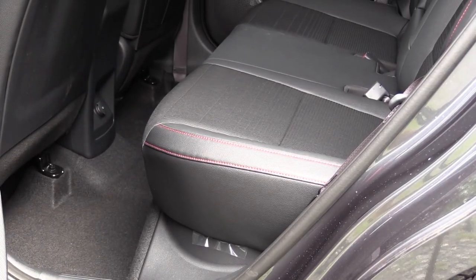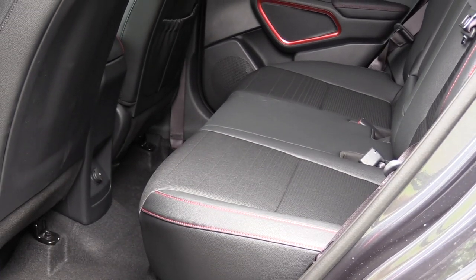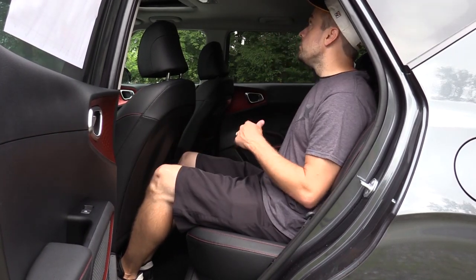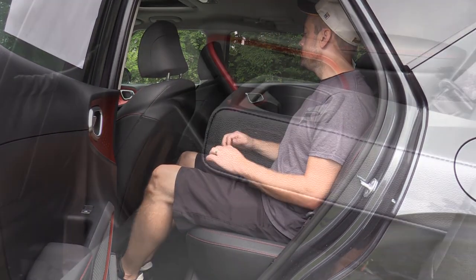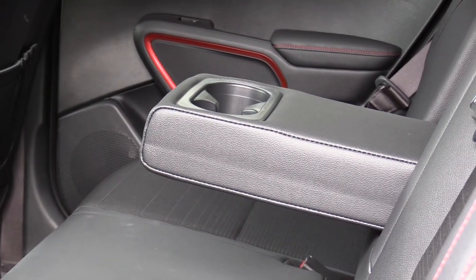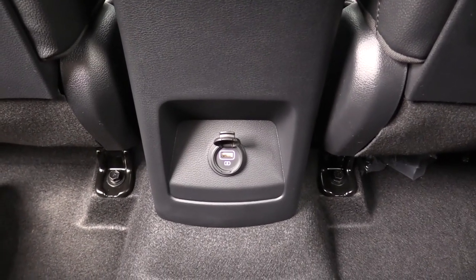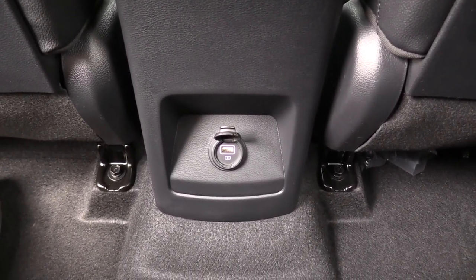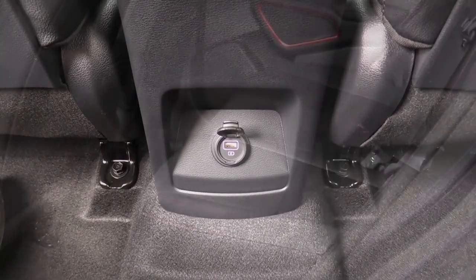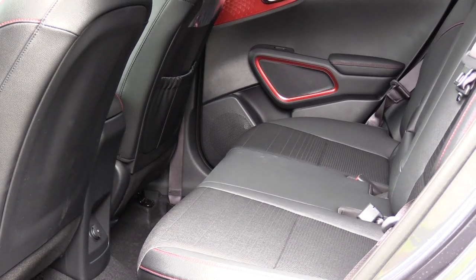When it comes to the rear seats, rear legroom comes in at 38.8 inches. For reference, I'm an even six feet tall. There is a rear center armrest with cup holders on the EX and Turbo trim levels, and one USB charging port back there as well. There's no rear ventilation, but given the size of the Soul it's not really needed.